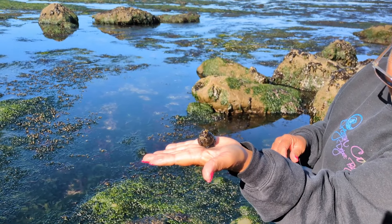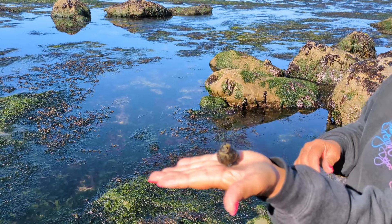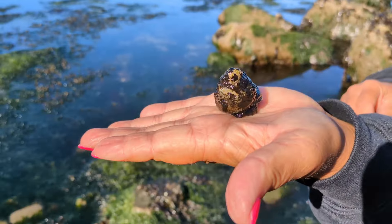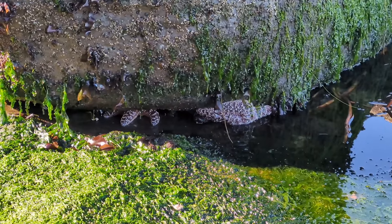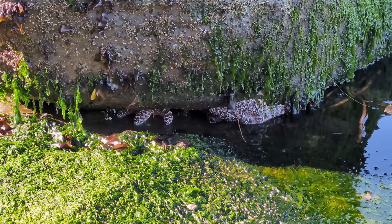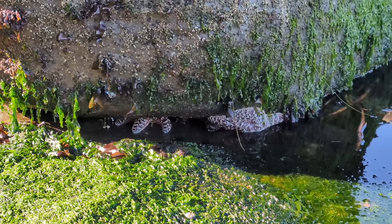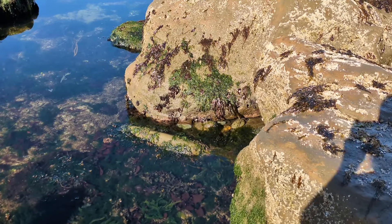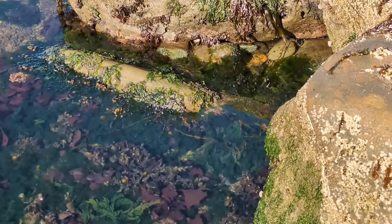Come on baby, come out — we're not gonna hurt ya! Oh, he's moving, he's moving. We've got a couple of sea stars under the rock here. Can't see the whole body, they're being a little shy under there. Pretty beautiful.